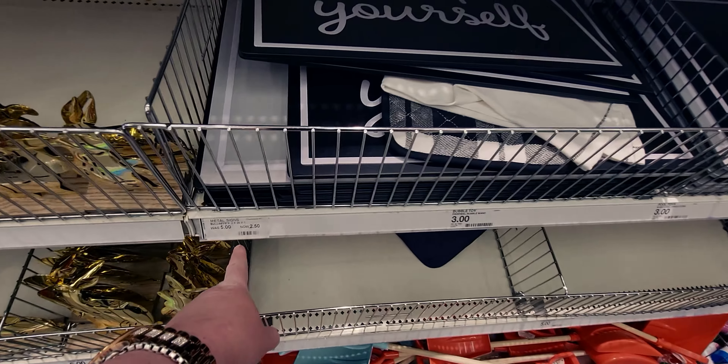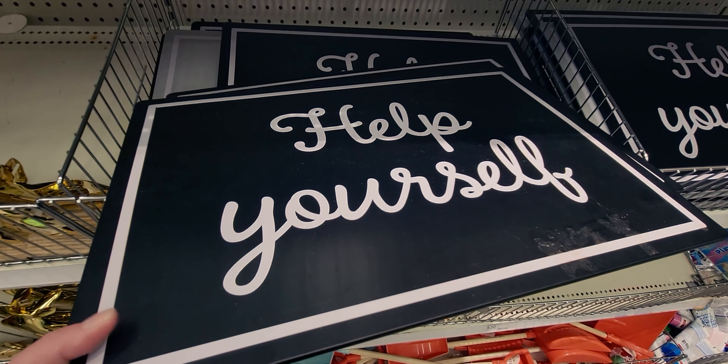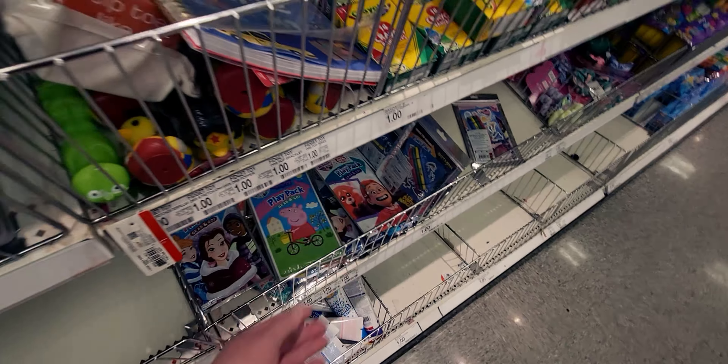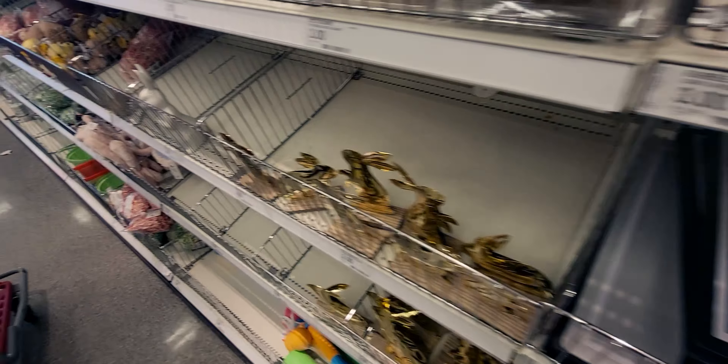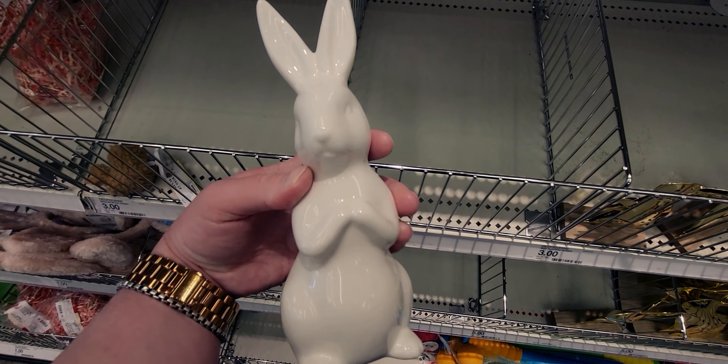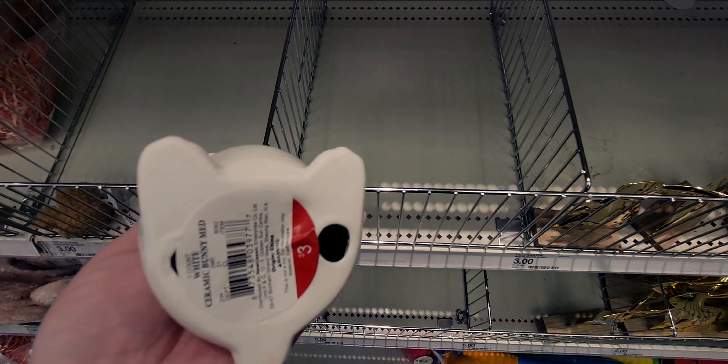These signs are 50% off — $2.50 — cute little coffee bar items or little party signs. Over here I have one in my cart already — this little bunny. I love it. It's like porcelain or ceramic. It's $3.